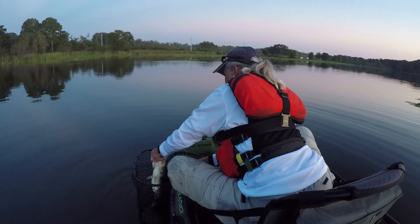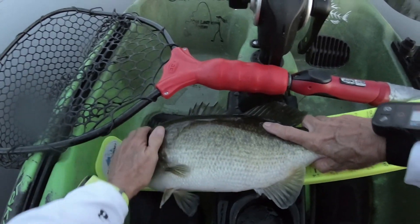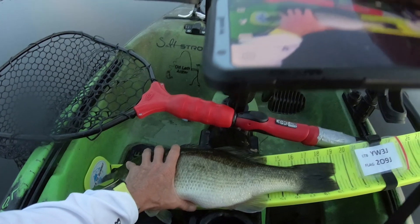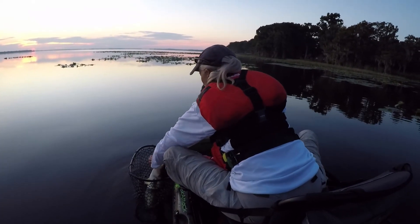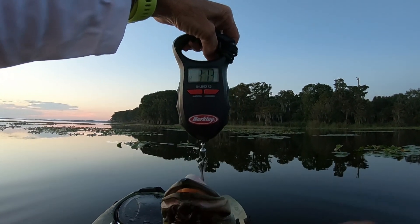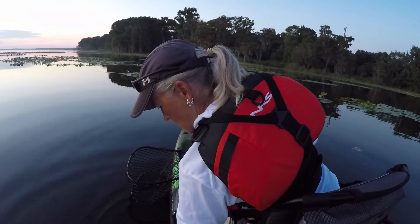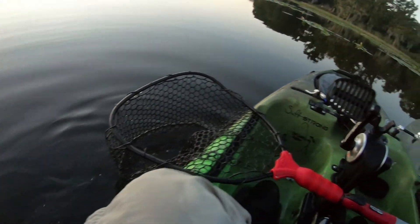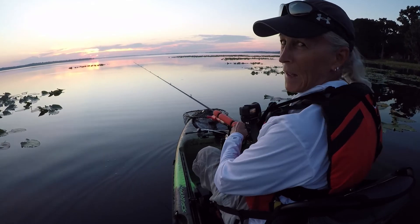Yeah, that's a big healthy fish. He is 19 — he's biting the living crap out of me. 19 and a quarter. Whiskey! I'll put him back in the basket for a second. Three and a half pounds. Here he goes. Let's keep this piggy in service. Lake Harris is paying off.